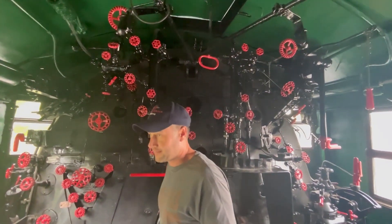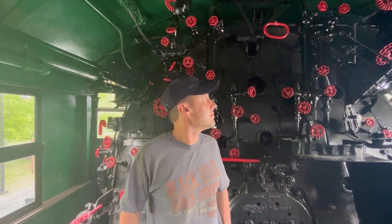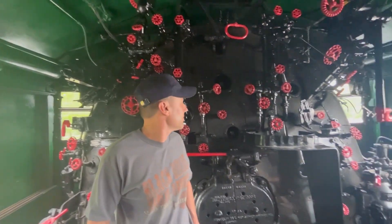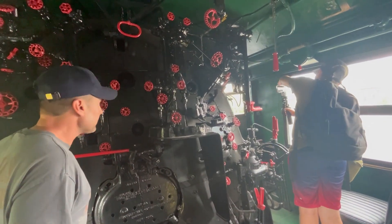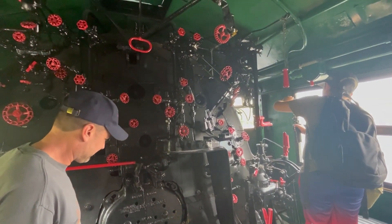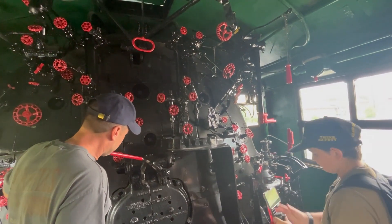It's hot up here in the cab. It's got good air flow though - it is pretty open. So if you're moving it wouldn't be too terrible, but you've got the sunroof so to speak, and that doesn't do a lot.